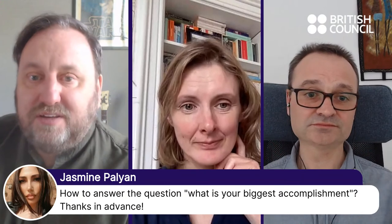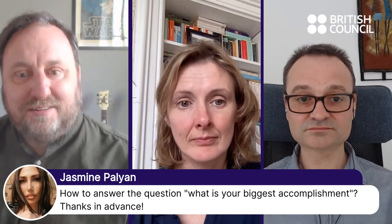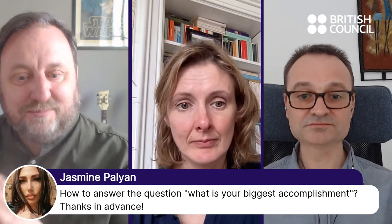For both the weakness and accomplishment questions, these are possible interview questions — if you don't prepare, you're damaging yourself. If someone asked me right now what my biggest accomplishment is, it would take me 10 minutes to think of it. To prepare is absolutely essential for these questions.